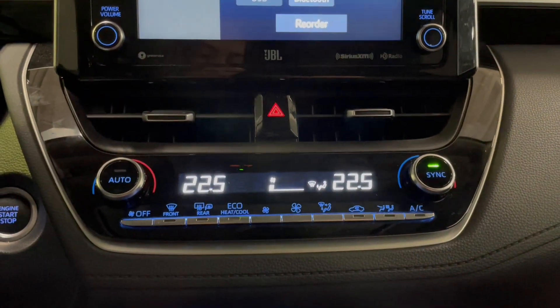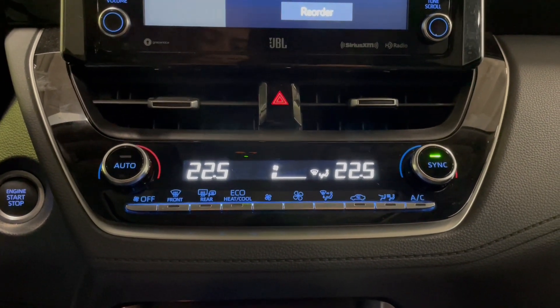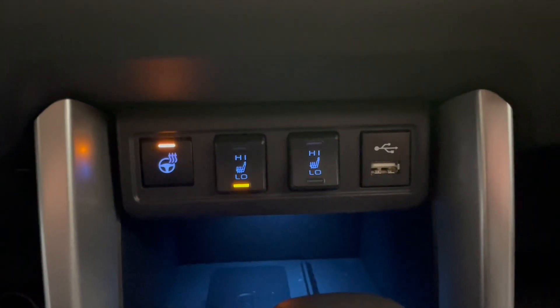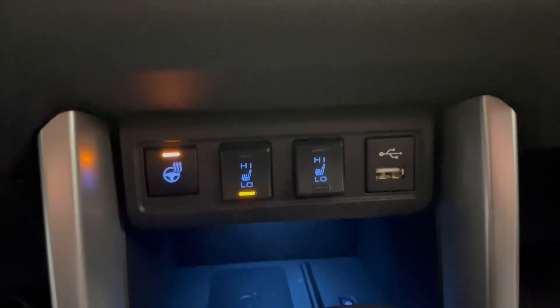Moving down to the dual automatic climate zone — yourself and your passenger both have free range of that. Going a little lower you do have your heated seats as well as the heated steering wheel for those really cold winter nights.